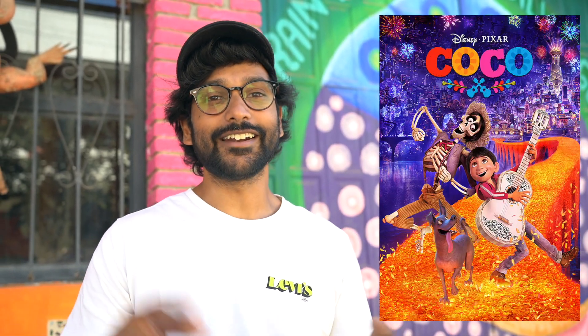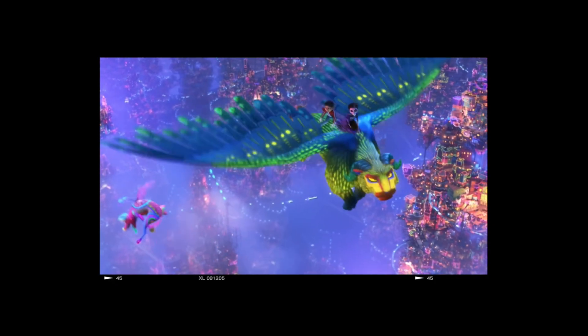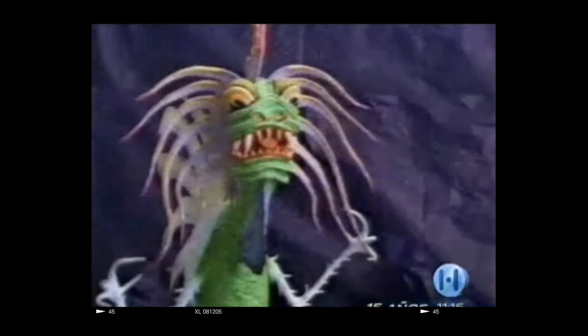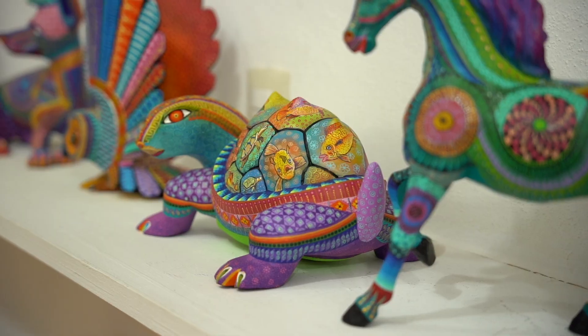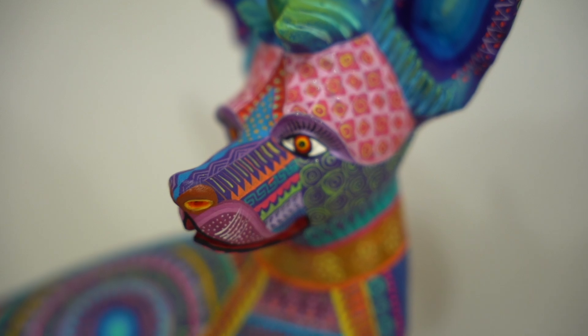If you guys haven't watched Coco, you must. The dog Dante's spirit animal is actually an alebrije. Alebrijes are mythical characters created in Mexico back in the 1930s. An artist named Pedro Linares had a dream about these crazy animals that were a combination of different characters — like a flying donkey or a giant butterfly — and he woke up and started sketching them. That's when he got the attention of Frida Kahlo, and there was a workshop back in the 1980s when they started carving them in Oaxaca for the first time.